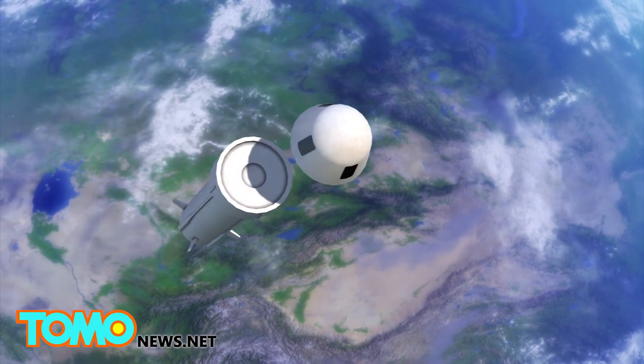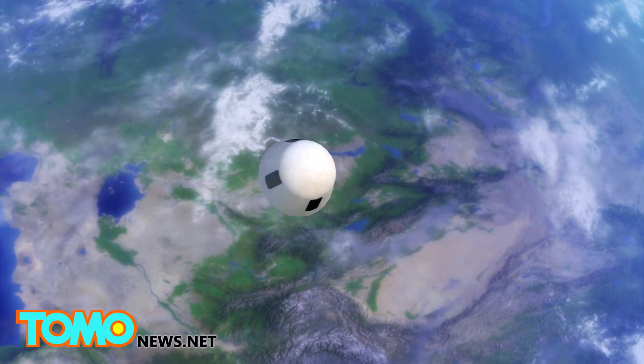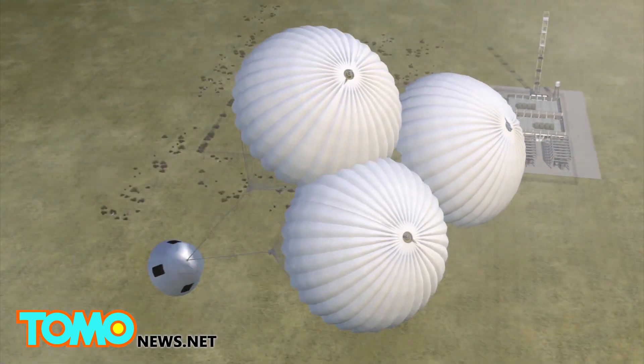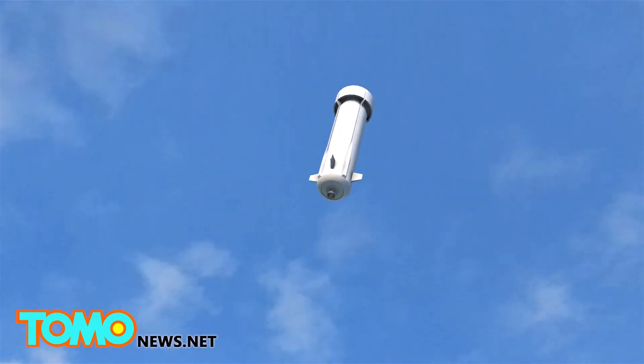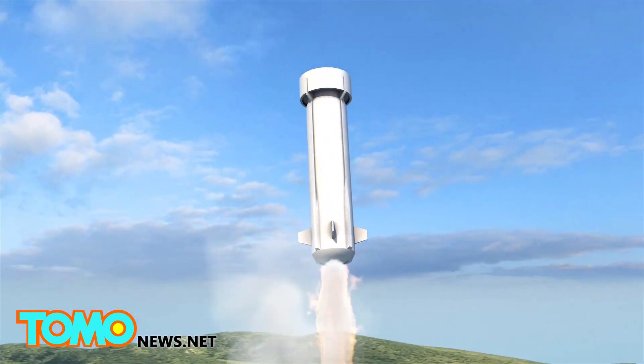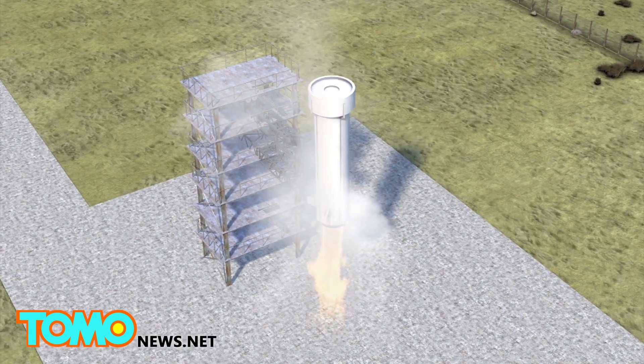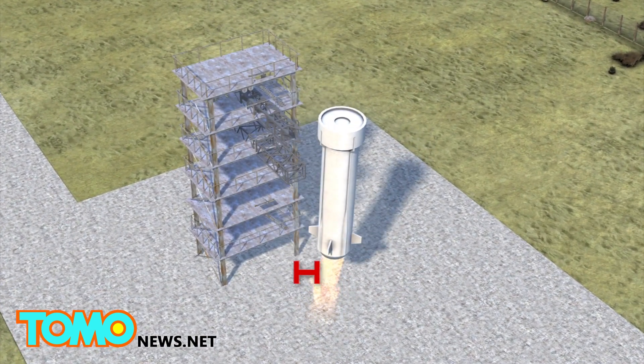Once in space, the crew capsule separated from the booster, floating for several minutes before deploying parachutes and re-entering the atmosphere. The booster also descended under guided flight. Before landing, it reignited the BE-3 engine, which allowed a vertical landing at 7 kilometers an hour, just 1.3 meters from the center of its launch pad.